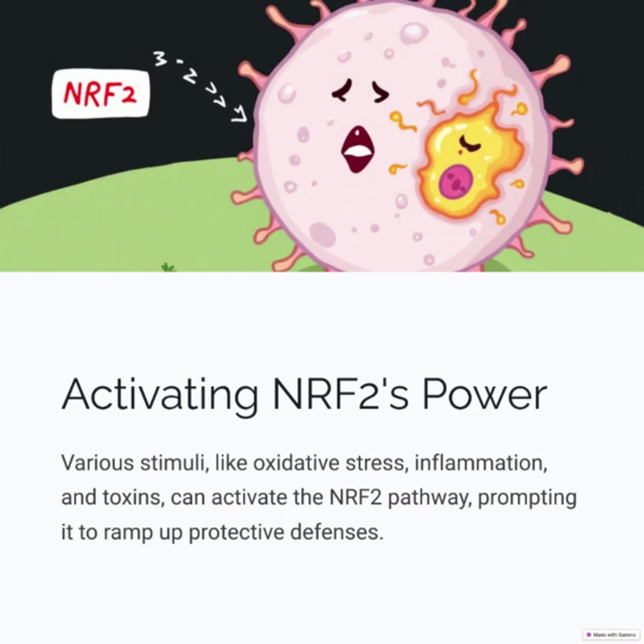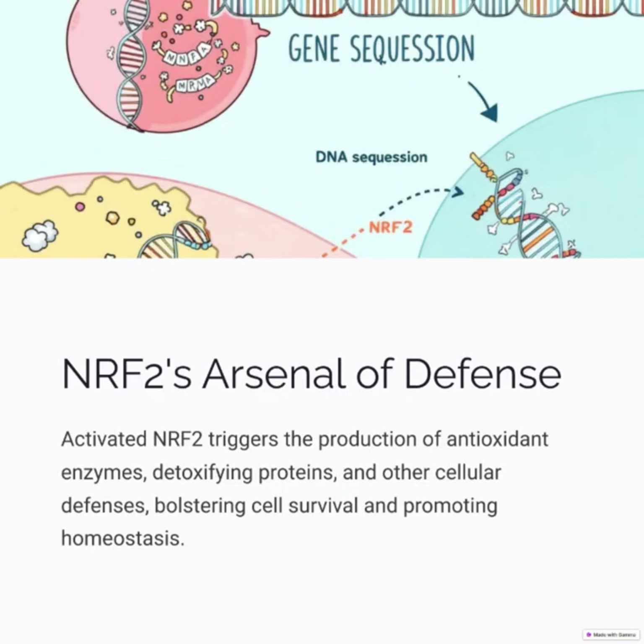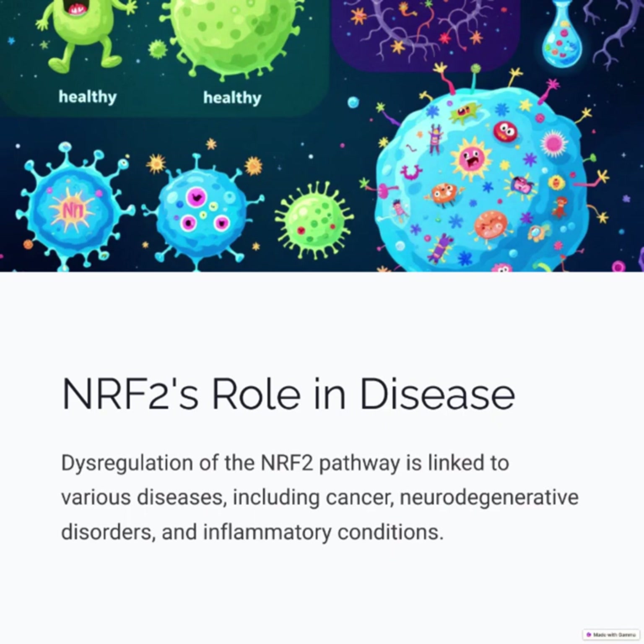NRF2's arsenal of defense: activated NRF2 triggers the production of antioxidant enzymes, detoxifying proteins, and other cellular defenses, bolstering cell survival and promoting homeostasis.